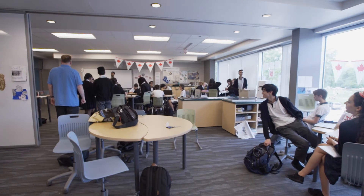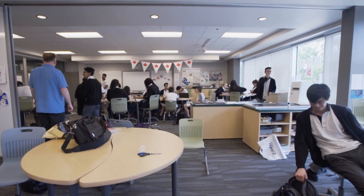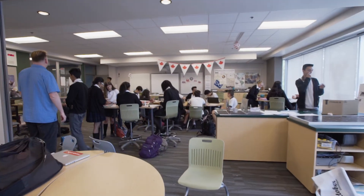Students comment often on how much they like being in the space — they say, 'You have the best classroom,' or 'We really like being able to look outside.' After 32 years of teaching, I never thought I would ever end up in a space this awesome.